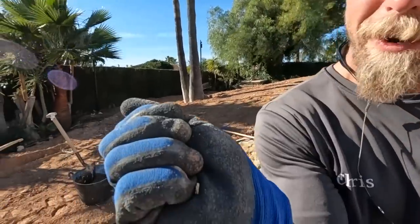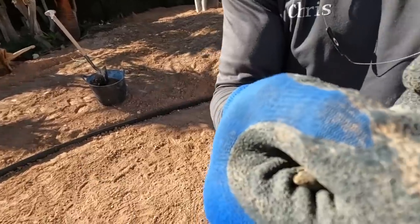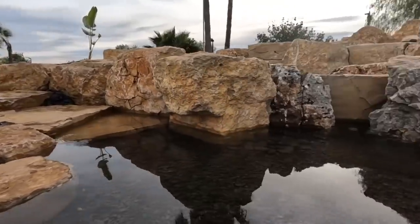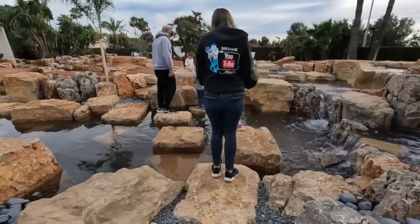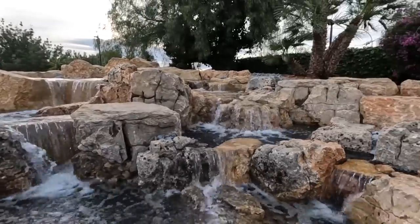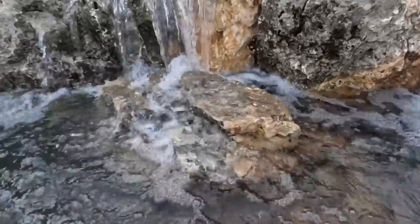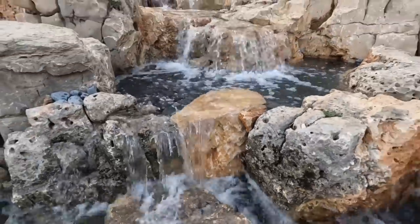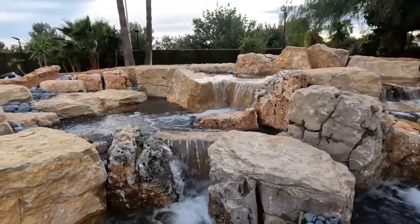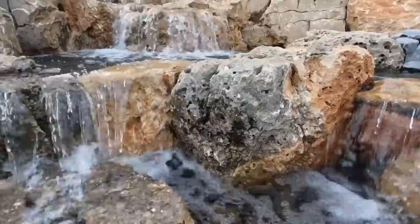One of the neat things about recreating mother nature and biomimicry is building the ecosystem and seeing all the wildlife that comes with it. We've got ourselves a handsome little fella right down in there — and there he goes.